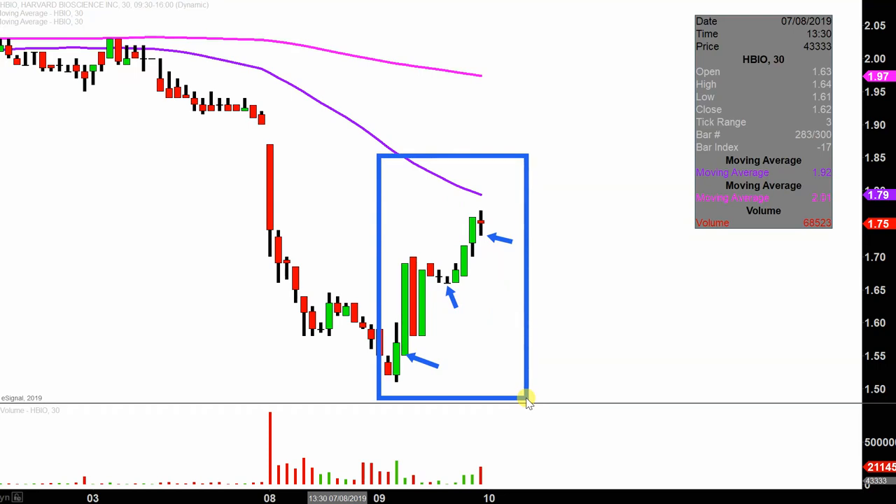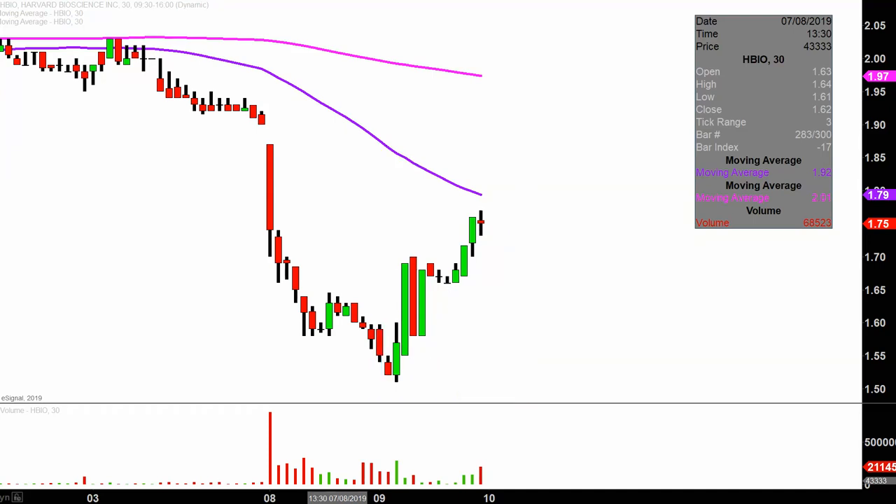I like this time frame because it does a good job of telling the story of the price. And in this situation it makes mapping out a very logical question quite straightforward. That question revolves around the fact that today the price made a really nice movement.